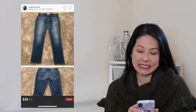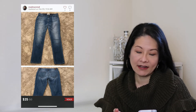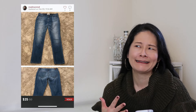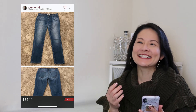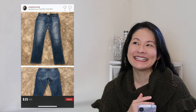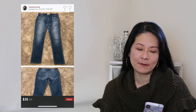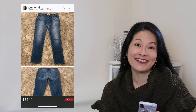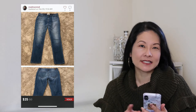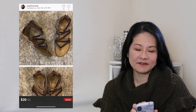The next item was a pair of Paige Jimmy Jimmy skinny distressed jeans in a size 28. I picked these up a while ago when I first started reselling, but I've since learned that Paige denim doesn't resell very well, so I no longer pick it up. I was happy this finally sold for a best offer of $25, netting me $20 after Poshmark fees. Let me know in the comments if you still pick up Paige jeans and what styles work for you.